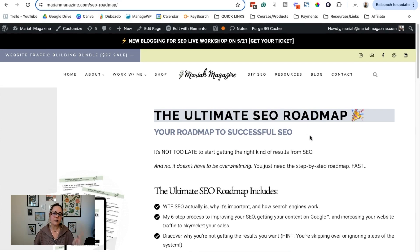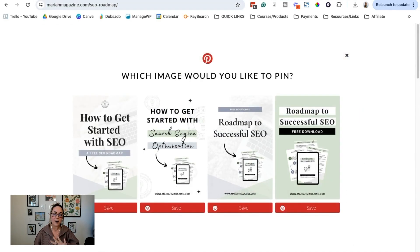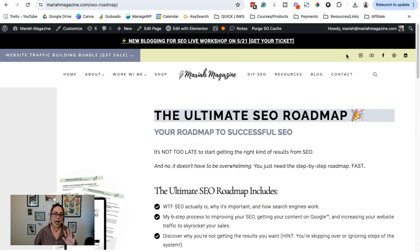When you give your freebie its own page, it's also really helpful for Pinterest because now you have a new URL that you can create three to five pins for — or numerous pins — that all point back to your specific freebie page. Having a separate page for each of your freebies can help your Pinterest marketing efforts too.